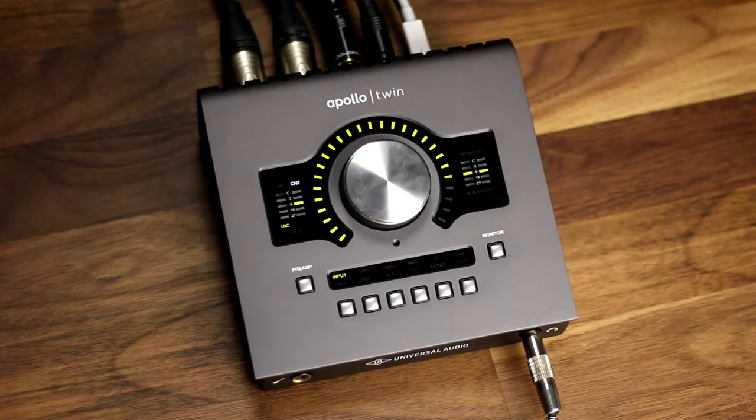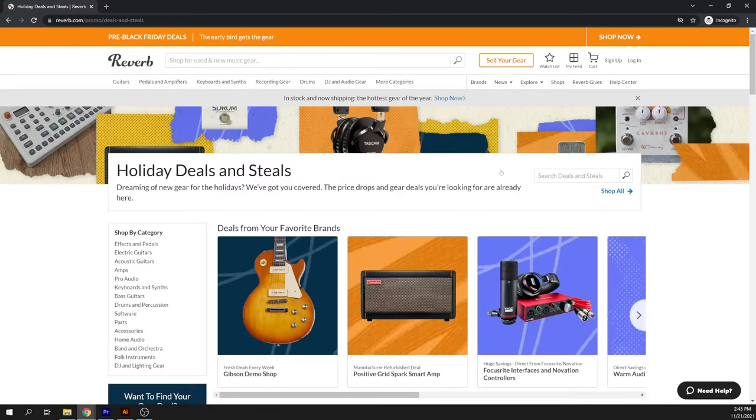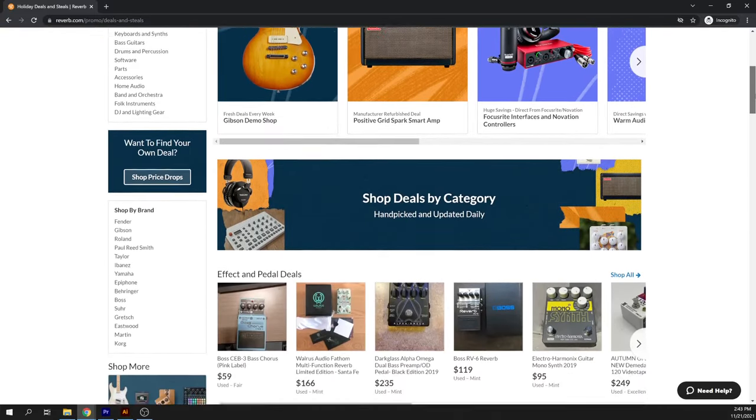I found my UA Apollo Twin interface for half the price that it would cost new. And I've developed a borderline unhealthy habit of scrolling through the app looking for good deals. They make this really easy with their deals and steals and great value sections that curate a selection of gear that's being sold at relatively low prices compared to other sellers.